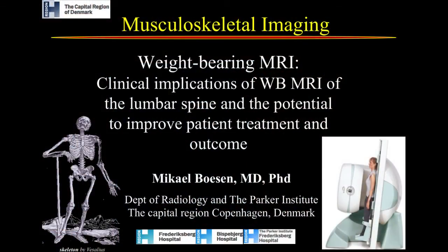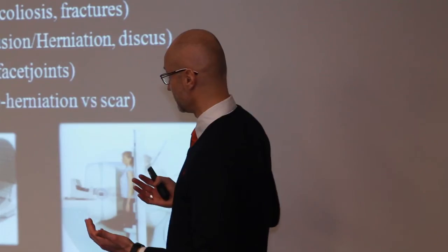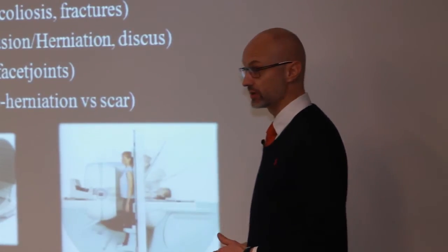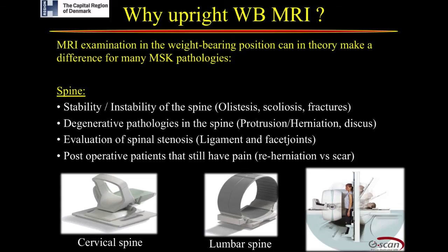We have to ask ourselves: why upright weight-bearing MRI? Looking at the spine, you can have a benefit addressing stability. It would be easier to address spinal stability in the weight-bearing condition. The degenerative pathologies of the spine — what happens to the disc, how does it herniate, how does it change, is it mobile or not — we will learn that by having both the supine and the weight-bearing examination.